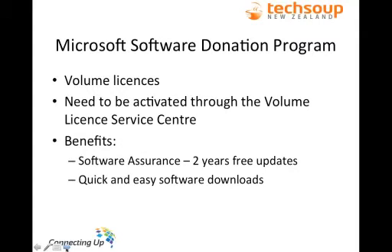The licences you get through the Microsoft Software Donation Program are a little different from those you get in a shop — they are volume licences and as a result need to be activated through the Volume Licence Service Centre. If you've never logged on before, you'll need to create a new username and password because it's not linked to the TechSoup New Zealand website, so it's not the same login.